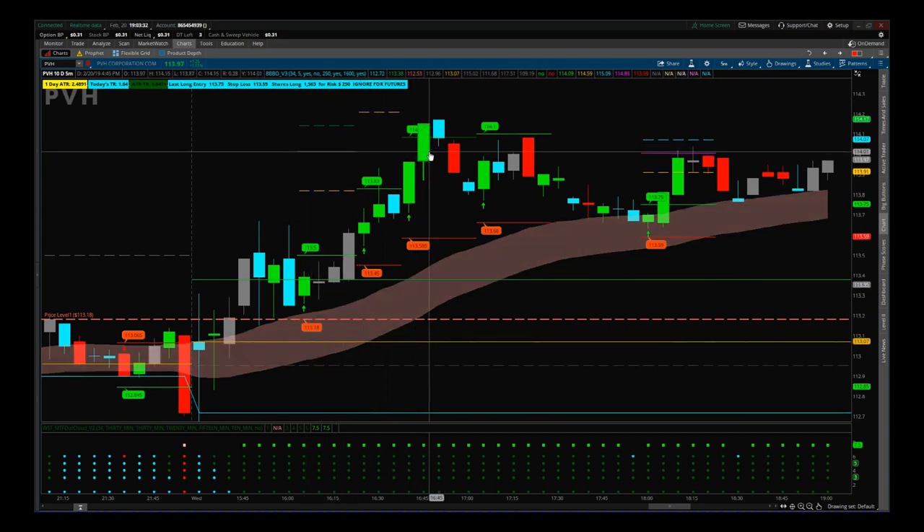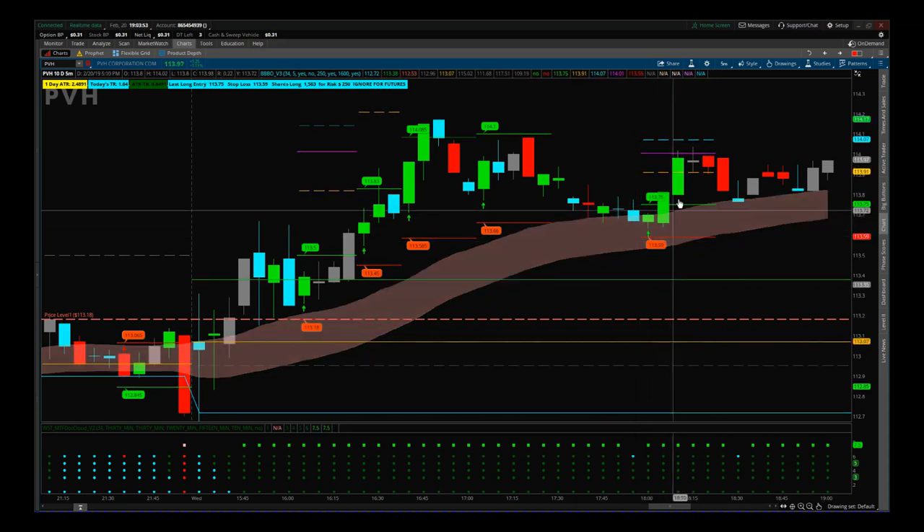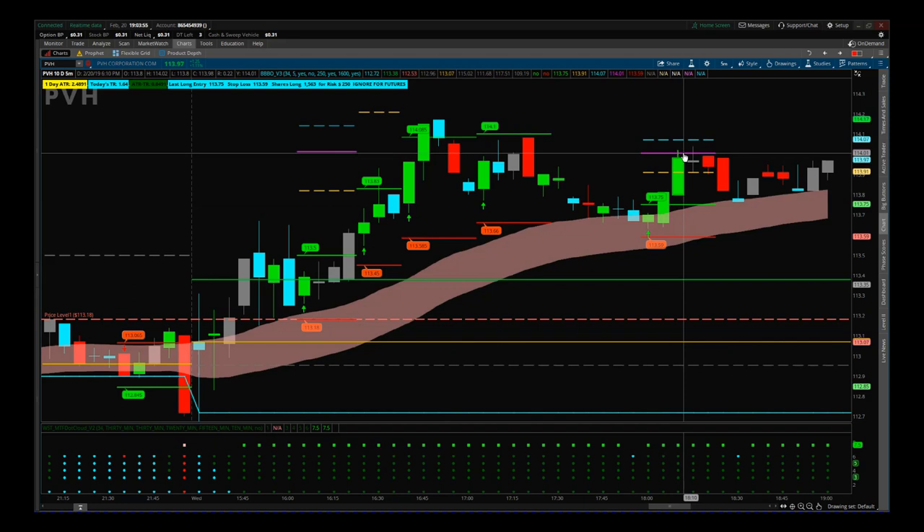We moved higher and higher. The purple line here is 160% profit times risk — that's where we took profit. Then we get the pullback, as we normally do. We find support into our EMA cloud, we get another signal — a green candle with increased volume finding support. 113.75 is the entry this time, 113.59 is the stop.